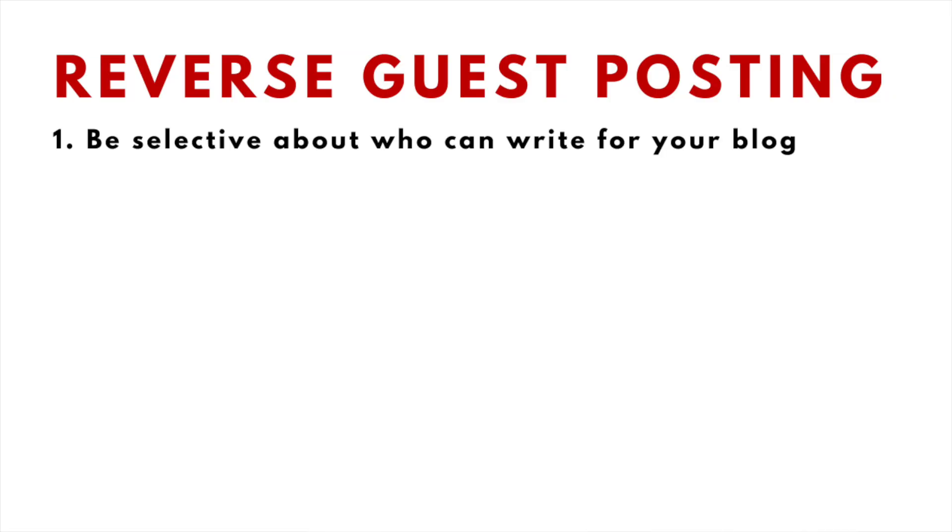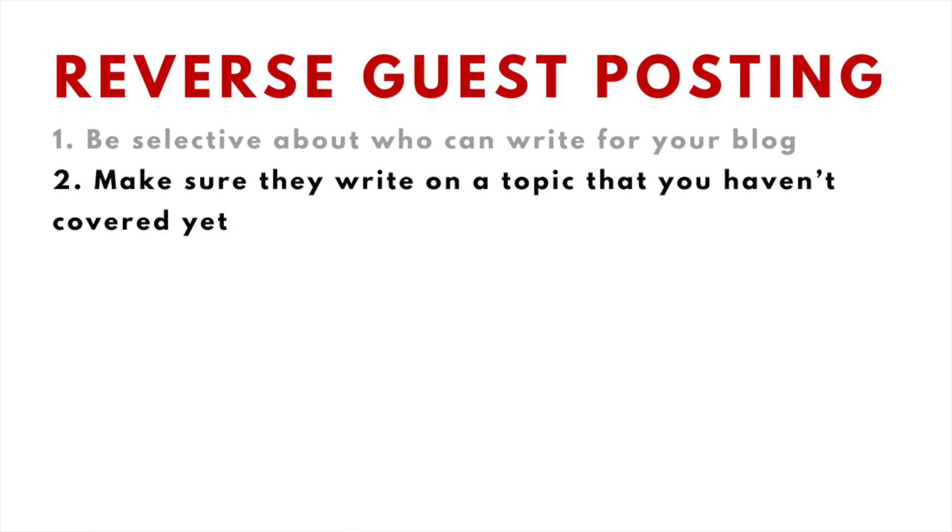This strategy is a win-win for both of us because he gets exposure to my audience and my blog gets exposure from the promotion he'll do on his side. There are a few important points to keep in mind: first, be selective about who can write for your blog, and ideally they should have an audience of their own. Second, make sure they write on a topic you haven't covered yet to avoid keyword cannibalization, which is when multiple pages are targeting the same keyword phrases on your website.